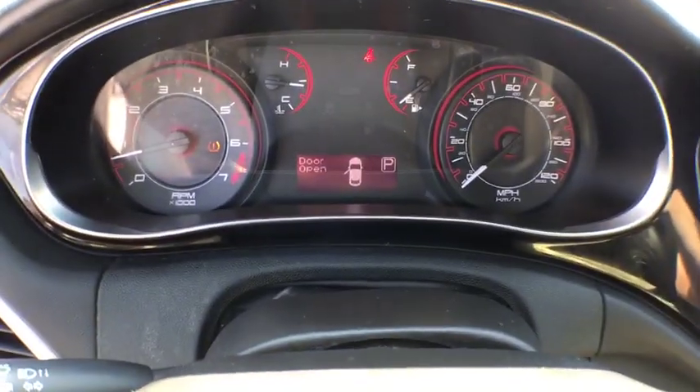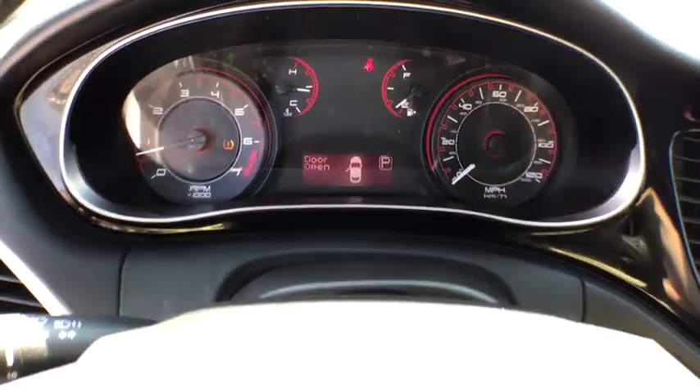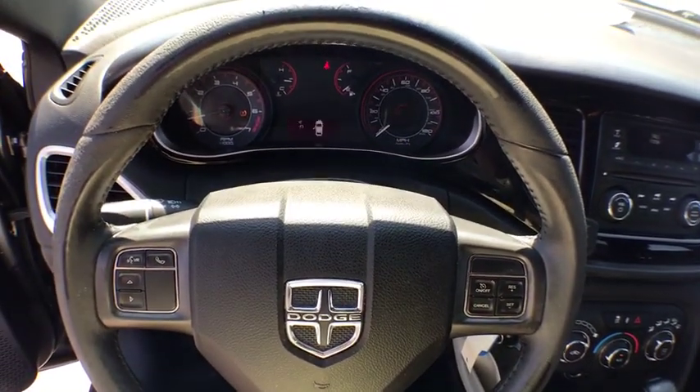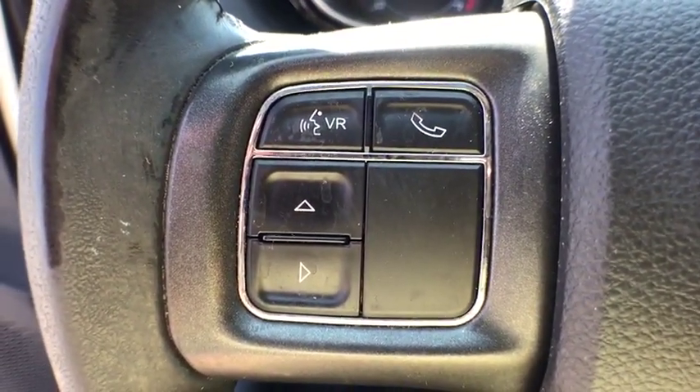Trip computer, rear window defroster, electronic stability control, fog lamps, power windows, security system, brake assist, remote keyless entry, panic alarm, Uconnect hands-free group.